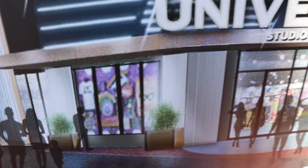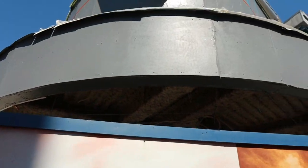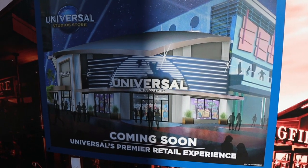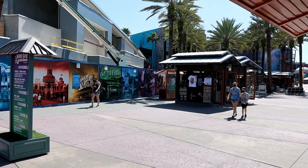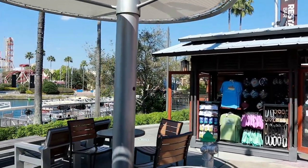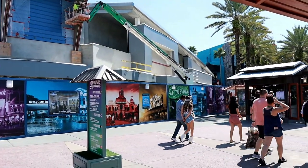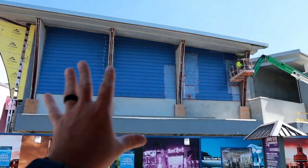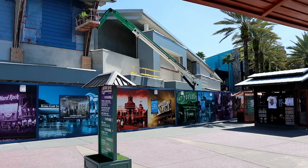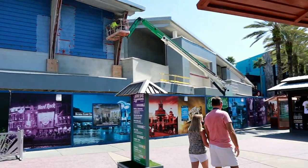It almost looks like Mardi Gras colors there. Construction continues on it here at CityWalk. Just to give you an idea where this store is - this is the corner when you come around and head down to Universal Studios. You can see the globe right there. They closed several stores on this corner. There used to be a surf shop here and a couple other smaller stores, but it looks like they're turning them all into one giant Universal Studios store.